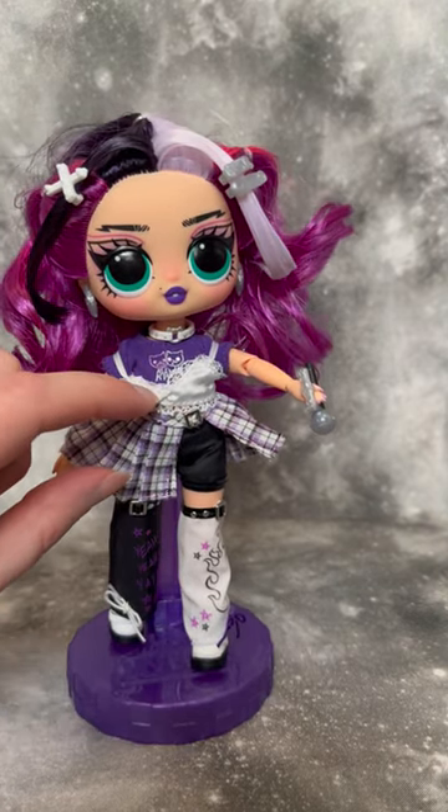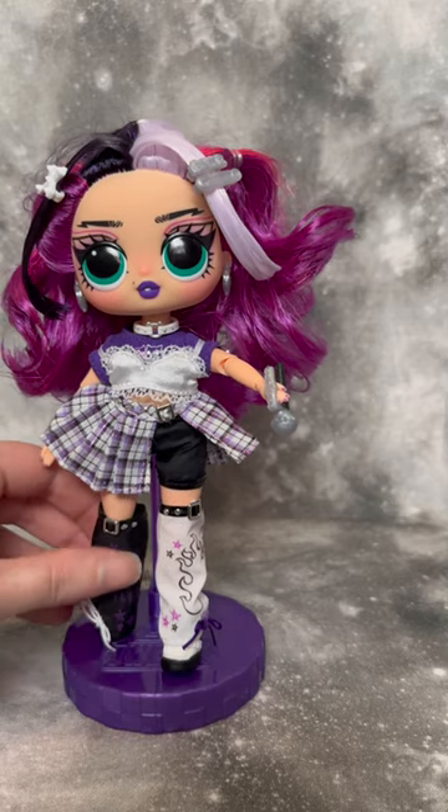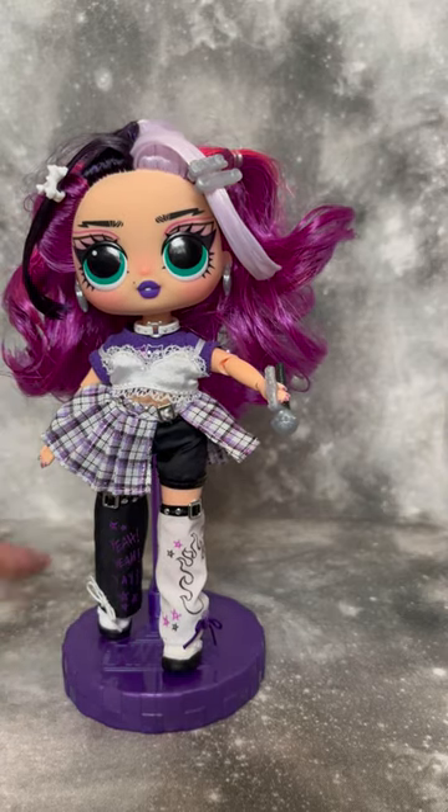She is super, super cute. I will say my favorite things are probably her shirt underneath — it says 'roar' and has cats on it — and also her face makeup is very, very cute.